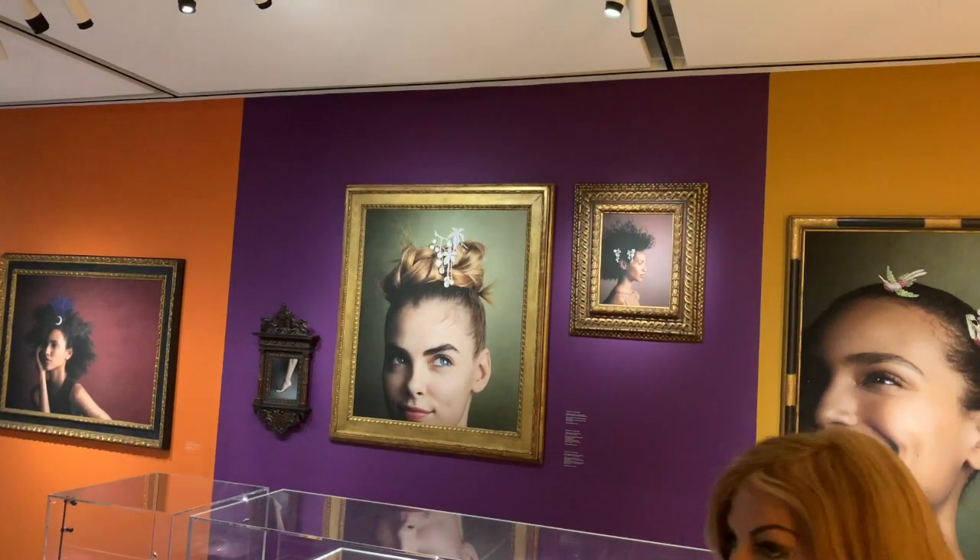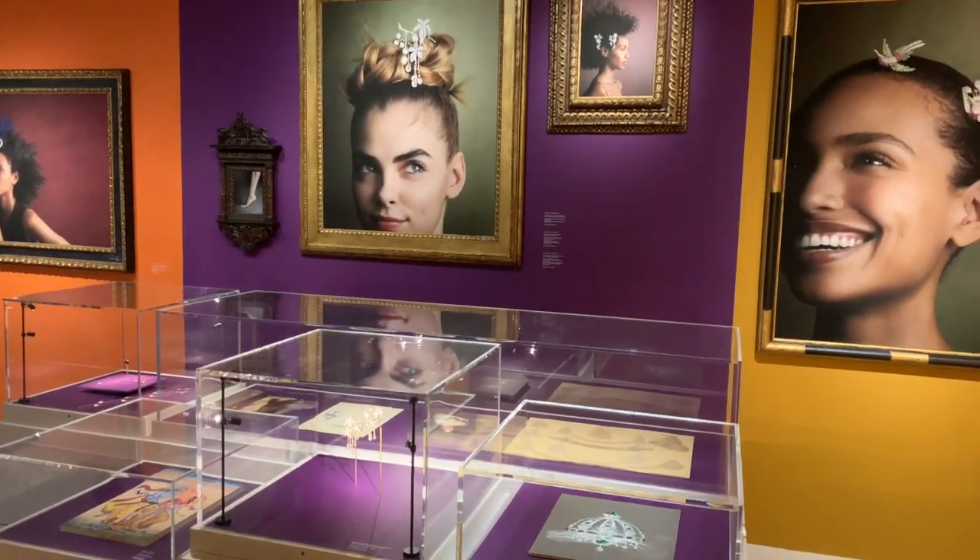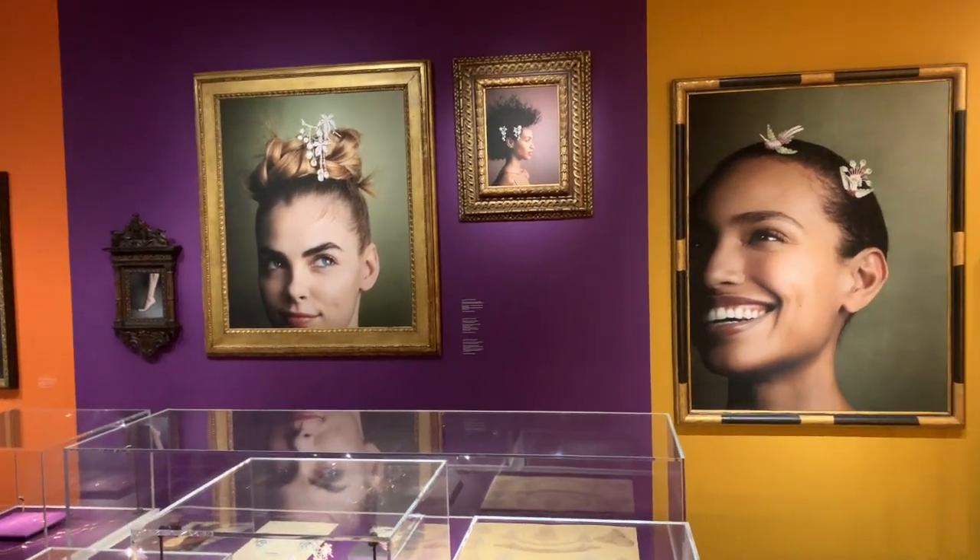Autrement is a French word. It means another way to wear something — so you wear the pieces differently.